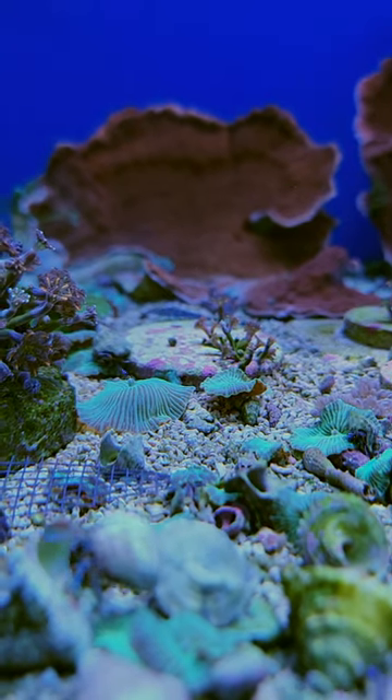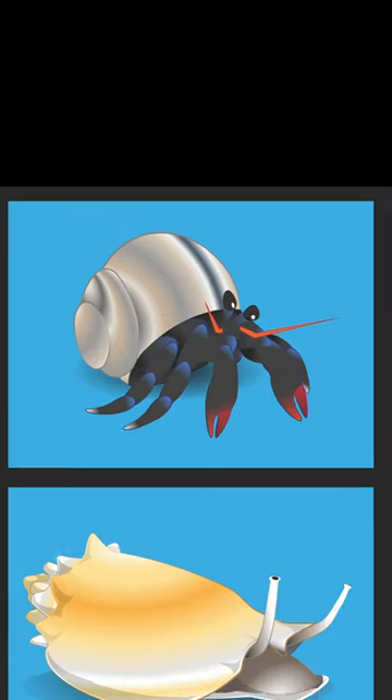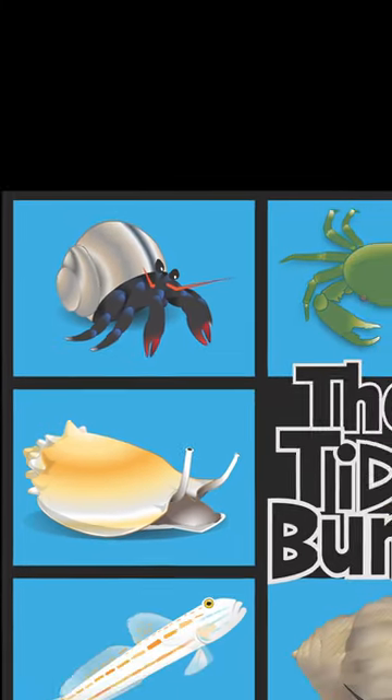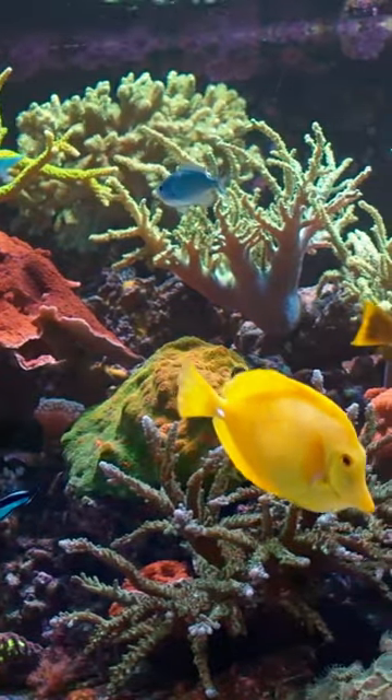So if you're seeking a vibrant, multitasking cleaner with a knack for algae management and scavenging, look no further than the Blue-Legged Hermit Crab. Stay tuned as we continue to reveal more must-have members of our tiny bunch, designed to keep your marine habitat in tip-top shape.